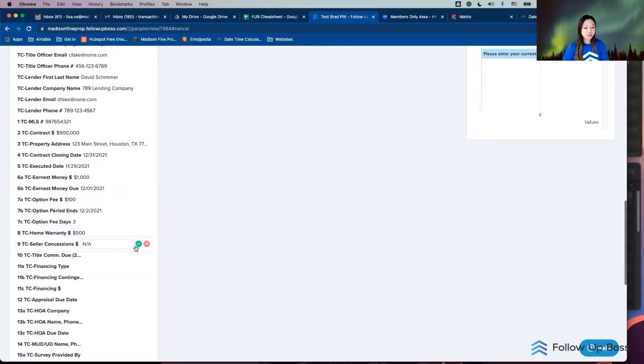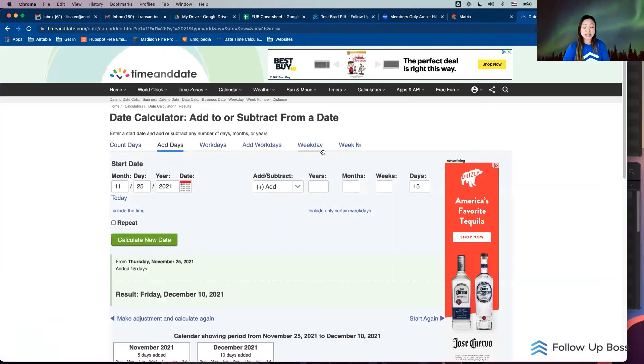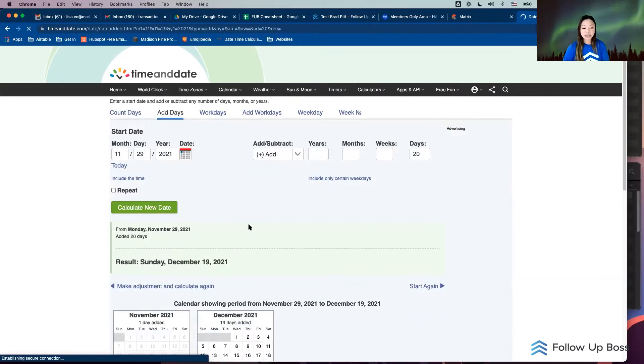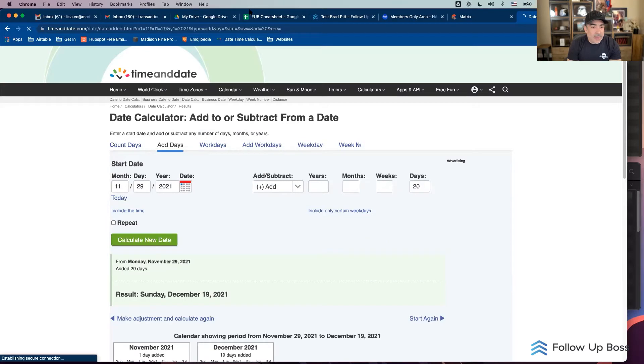I'll do seller concessions and title commitment. A tip I use is timeanddate.com — if you've never used it, it's a great tool. I'll put my date as today, say it's executed today, and it's 20 days to get a title commitment in Texas. I click 'calculate a new date' and it automatically spits out my date — December 19th for my title commitment. I'll put that in.